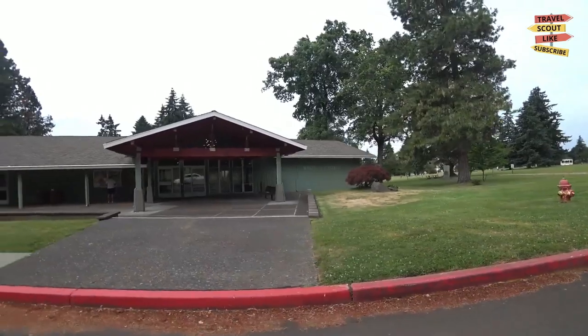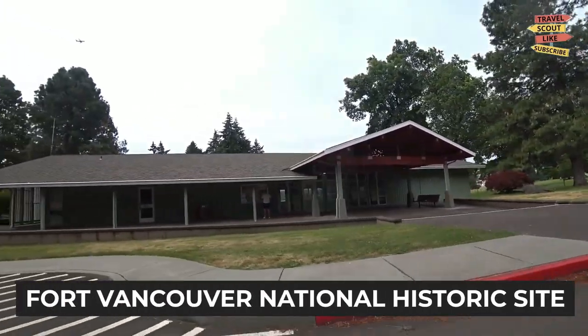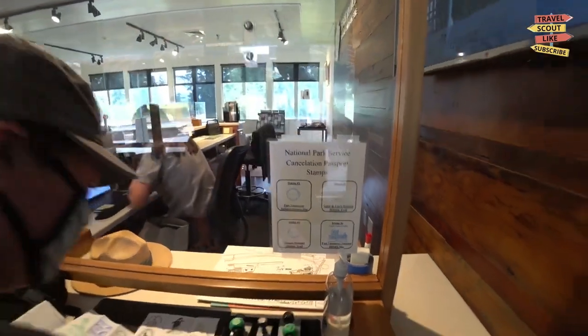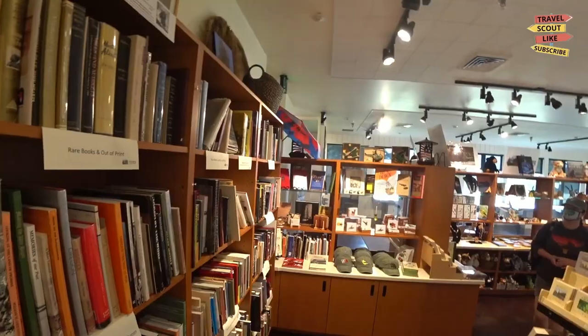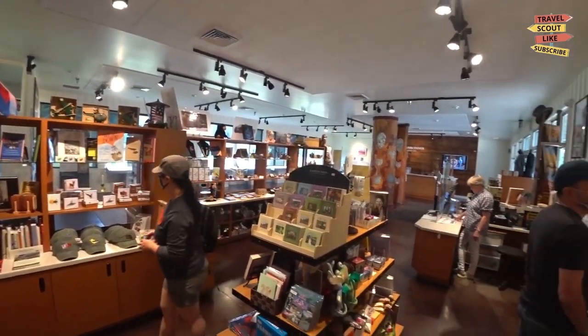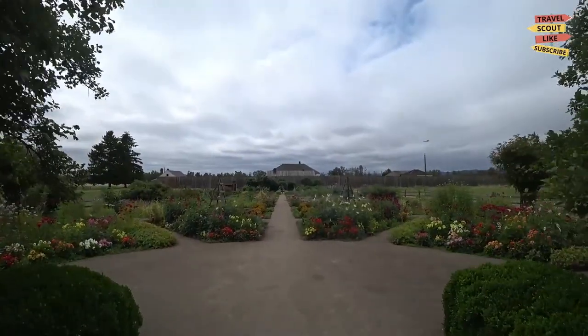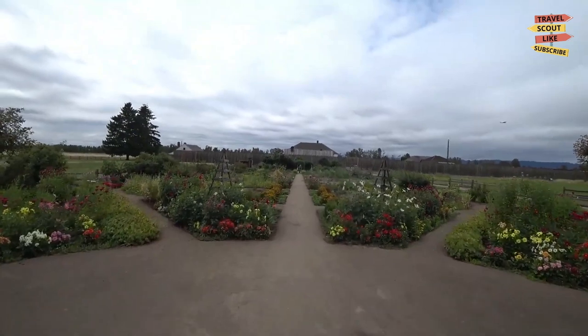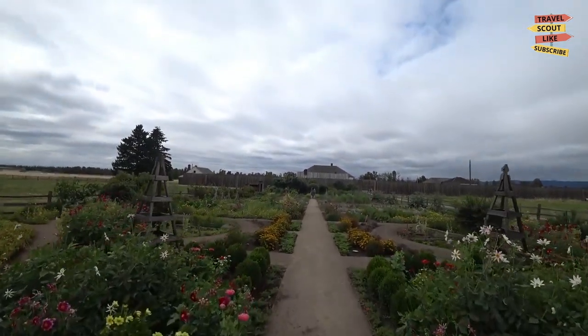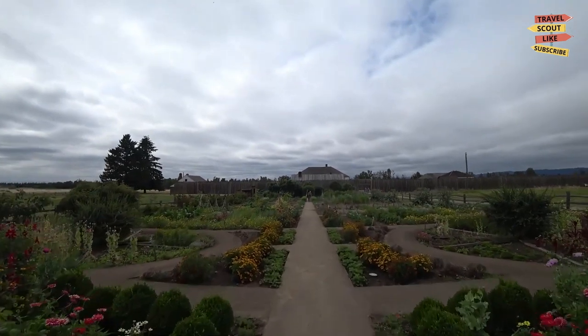Our first stop is the Fort Vancouver National Historic Site. Step back in time as you explore the meticulously restored fort and immerse yourself in the rich history of the Pacific Northwest fur trade era. Visit the interactive exhibits, stroll through the Heritage Gardens, and witness the living history demonstrations that bring this historical site to life.